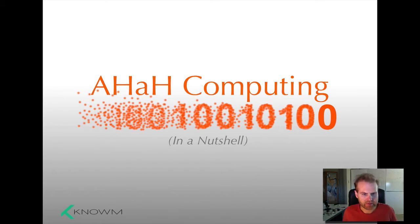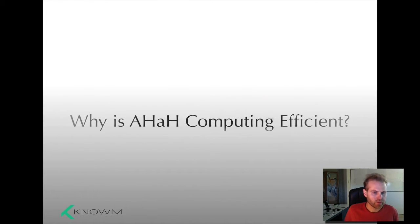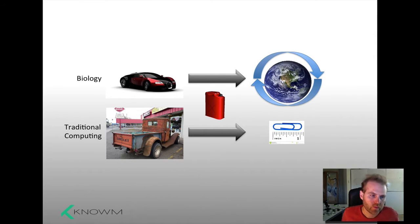In an attempt to make this accessible for everybody, today I will be explaining why AHA Computing is efficient. In a previous episode, we compared biology to traditional computing as cars and demonstrated that if you gave each an equivalent amount of gas, biology would go around the planet and traditional computing would make it about an inch. This is rather surprising. This is for the types of things that biology is good at — namely brains, pattern recognition, perception, brain-like stuff. This is a very big discrepancy, and this is the discrepancy that AHA Computing is trying to narrow and ultimately eliminate.